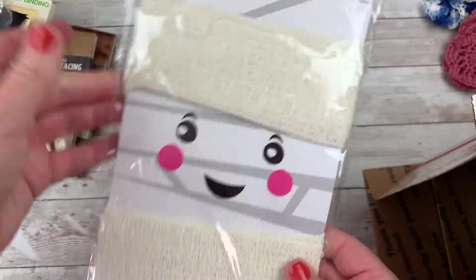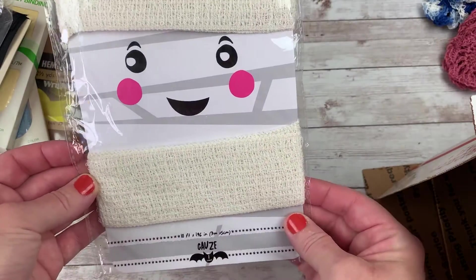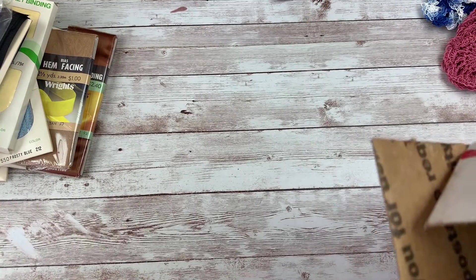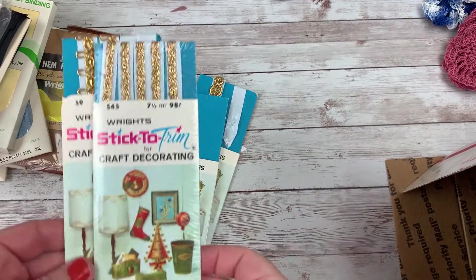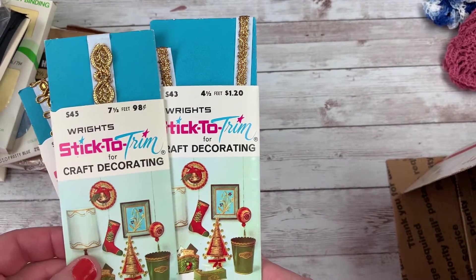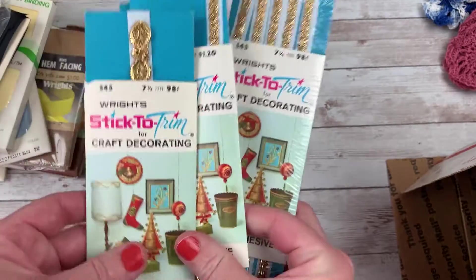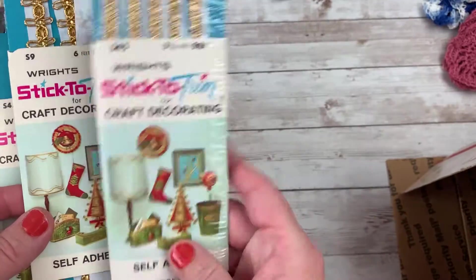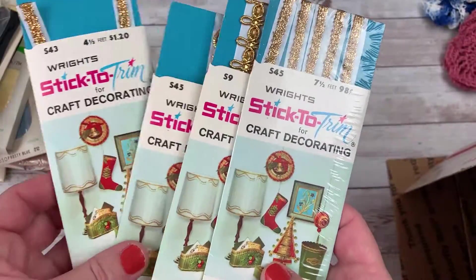Some more blanket trim stuff. Some more gauze material — that's great for texture on our projects. And then there are some larger trims in here. Stick-on trim — these are fun, they're like sticker trims. I always love the packaging and I get sucked into that, but these are super cute. It's just gold sticky trim. Those are great. Thank you so much.